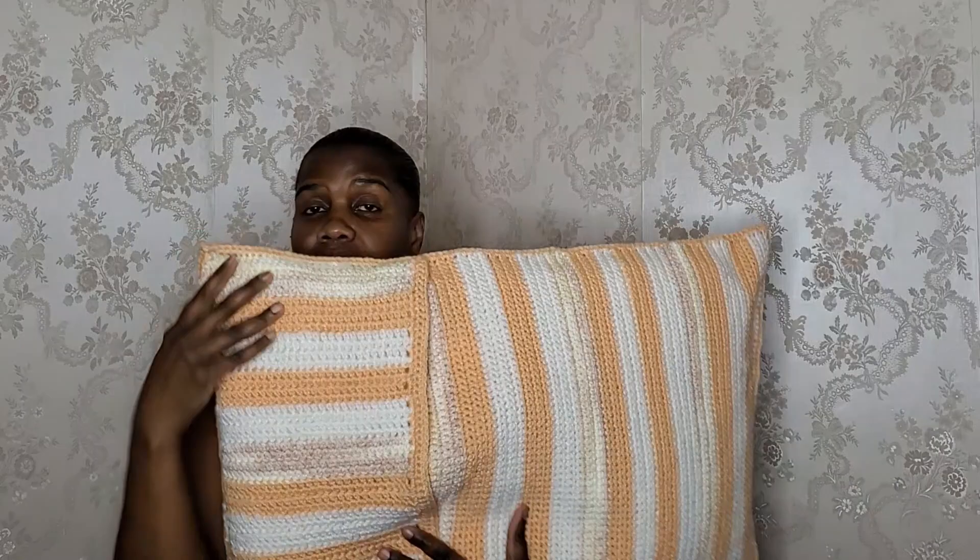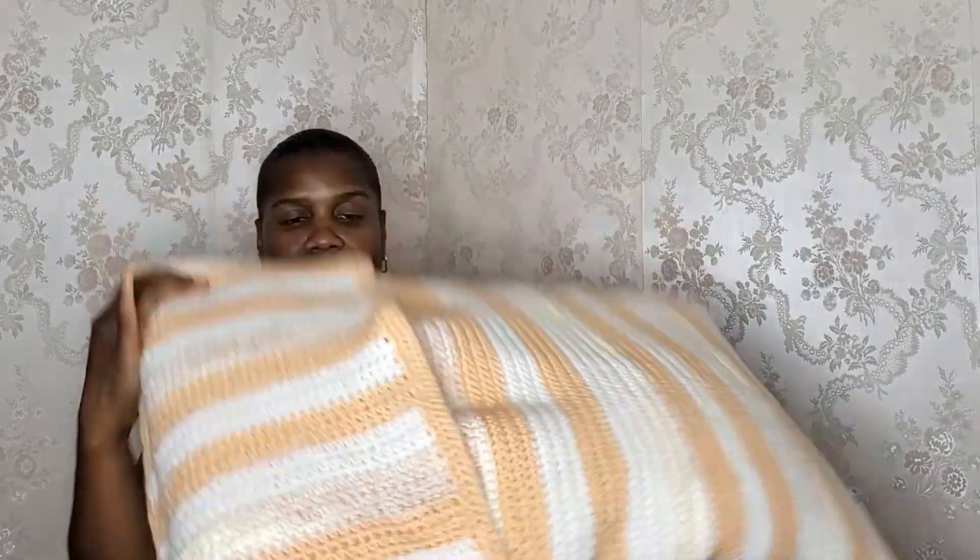Long story short, I want to be able to get the cat hair out and wash this cover. I had given my daughter some little cat buttons for a sweater I made my granddaughter, so I asked her to send me one of those buttons. She's going to mail me a peach cat button so I can put a button on this and keep it closed.